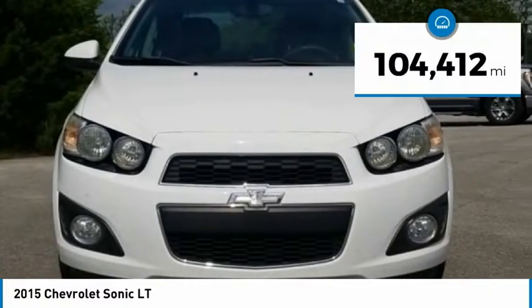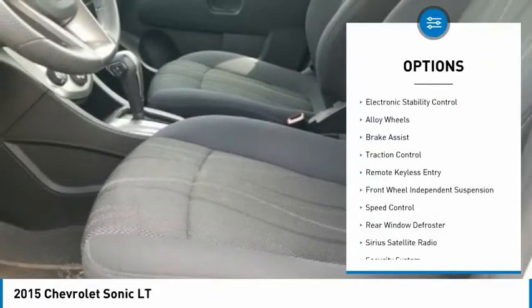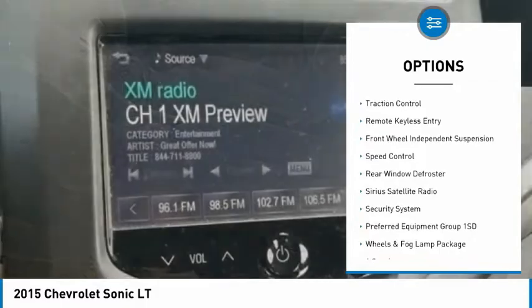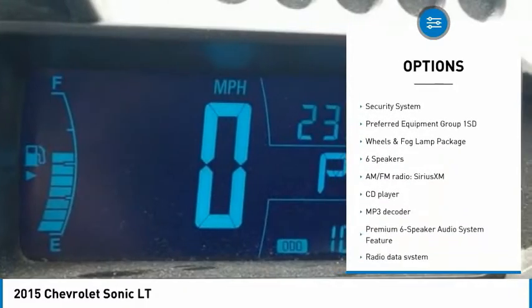This vehicle has less than 105,000 miles. Here are some of this vehicle's great options: electronic stability control, alloy wheels, brake assist, traction control, and remote keyless entry.